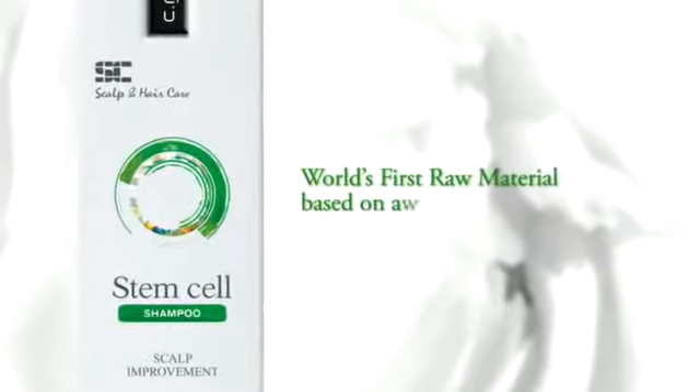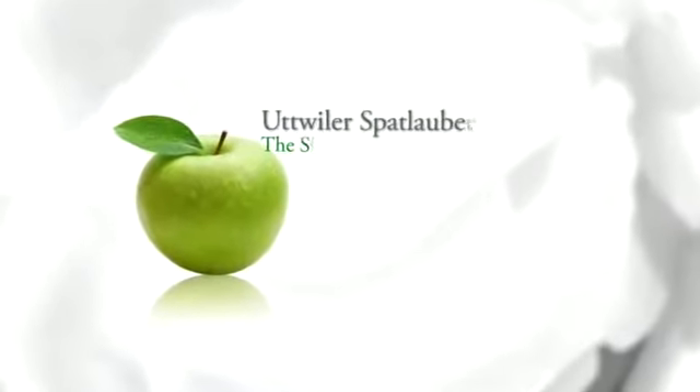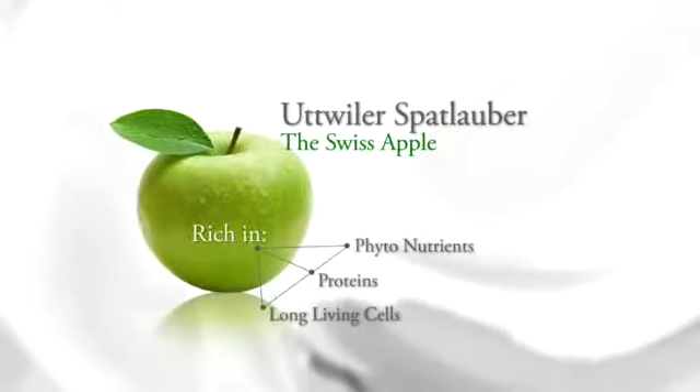The world's first raw material based on apple stem cells. Uttwiler Spätlauber is a variety of a Swiss apple that is rich in phytonutrients, proteins and long-living cells.